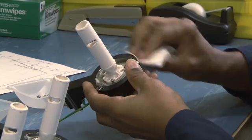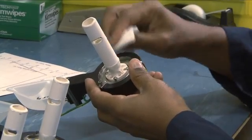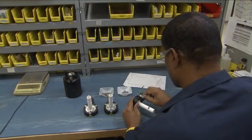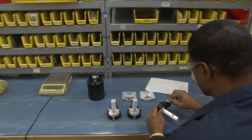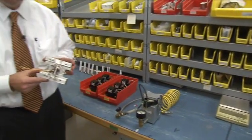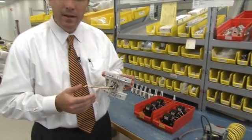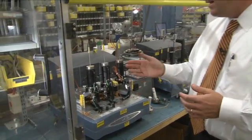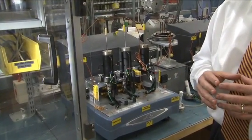At the heart of superior TGA performance is the transducer. The TA Instruments TGA transducer contains two critical components: the furnace and the balance mechanism. Both are precisely manufactured by TA Instruments. Because the TGA is only as good as the way the balance and the furnace perform together, both are tested thoroughly. The furnace and the balance mechanism undergo thermocouple tests, leak tests, and burn-in tests, all prior to final assembly.